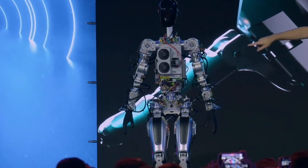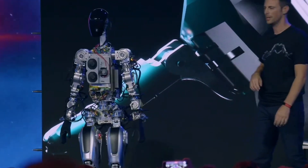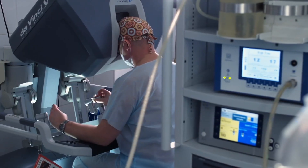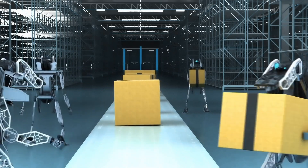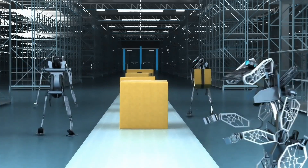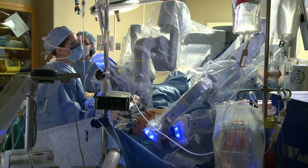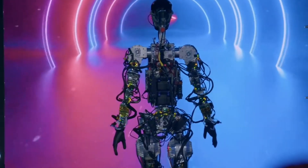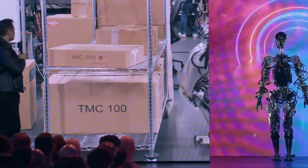Moreover, the impact of humanoid robots like Optimus expands far beyond individual tasks. They have the potential to revolutionize industries such as healthcare, logistics, and manufacturing, increasing efficiency, productivity, and safety. Optimus can perform intricate surgeries with unparalleled precision, efficiently manage complex supply chains, and handle intricate assembly processes with speed and accuracy.